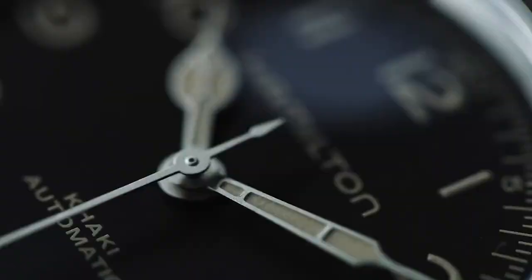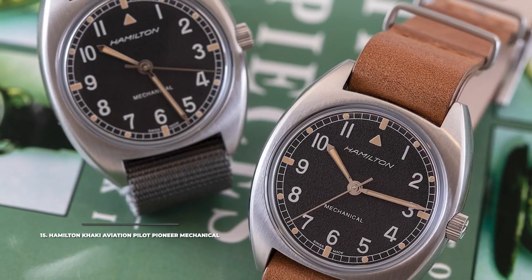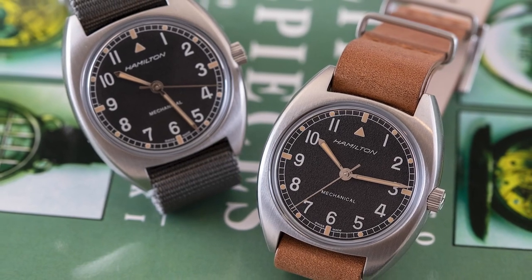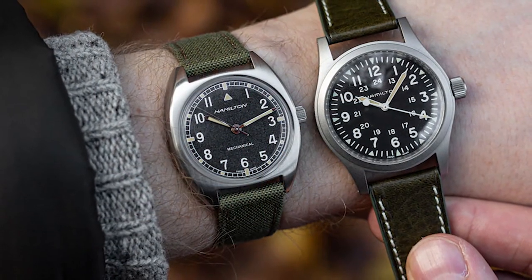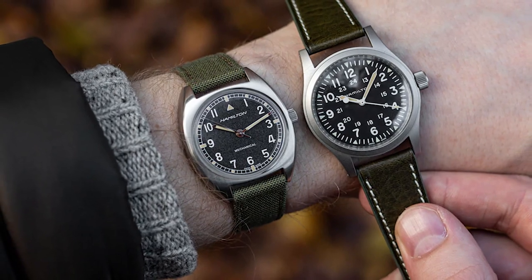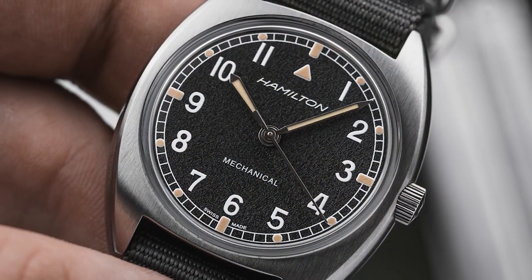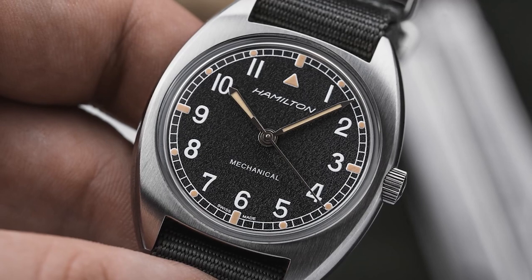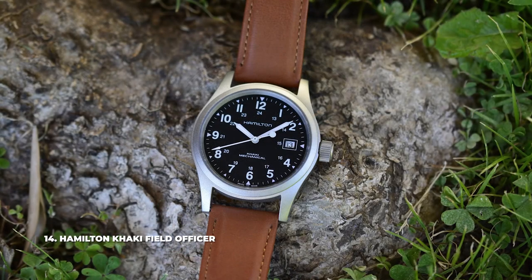Starting at number 15, we have the Hamilton Khaki Aviation Pilot Pioneer Mechanical. The Khaki Aviation collection includes both classic pilot watch designs and more complex chronographs. The Pilot Pioneer Mechanical, priced at $845, is one of their vintage-inspired models based on the original W10 model. It features a 33mm case, powered by an H50 hand-wound mechanical movement, with a water resistance rating of 100 meters. The W10 was made to specifications of the British Ministry of Defence in the 1970s.